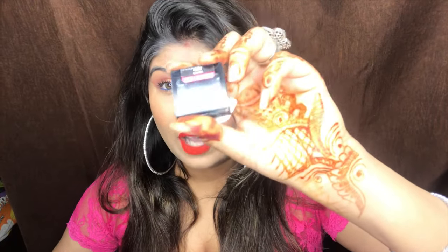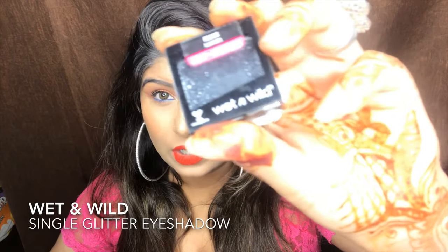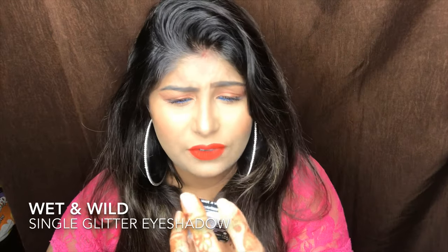The second thing I have in the eye category is this Wet n' Wild Glitter in the shade Karma. I think it retails for 135 rupees. It's such a beautiful color — I'm just going to show it to you guys. Such a pretty glitter and I'm going to try it in my next video.